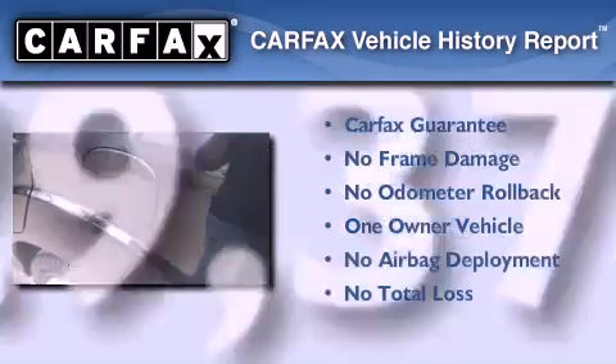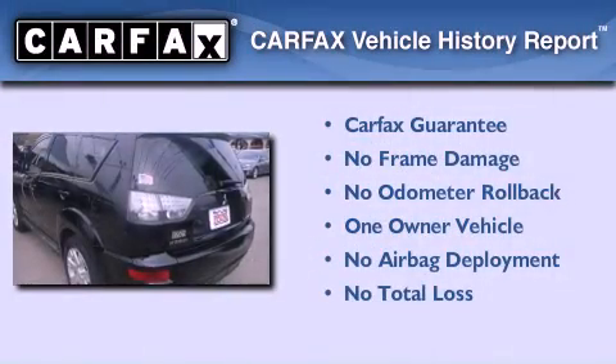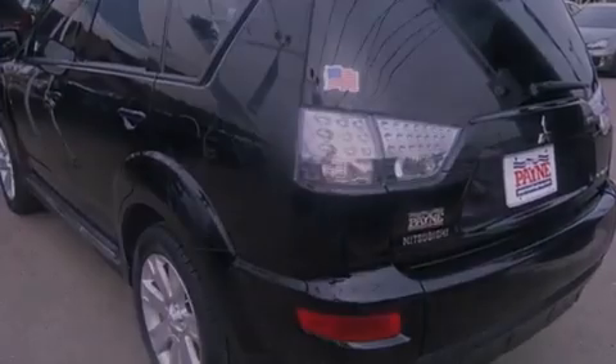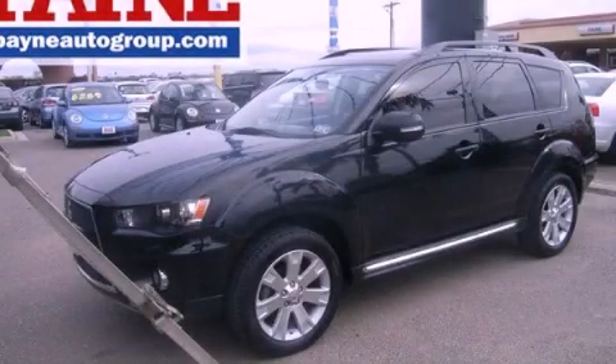This Mitsubishi has had only one owner and it qualifies for the Carfax buyback guarantee. Call now to find out how you can own this breathtaking automobile.